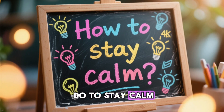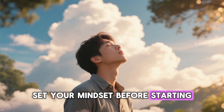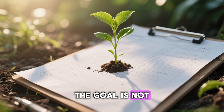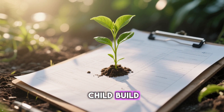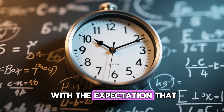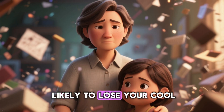So what can you do to stay calm and actually help? Step 1: Set your mindset before starting. Take a deep breath and remind yourself of the bigger goal. The goal is not just finishing the worksheet — it is helping your child build problem-solving skills and confidence. If you go in with the expectation that it might take time and patience, you will be less likely to lose your cool.